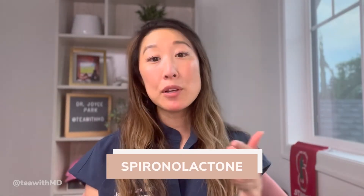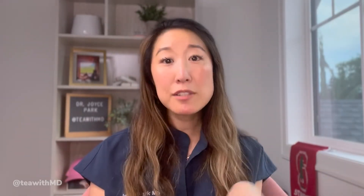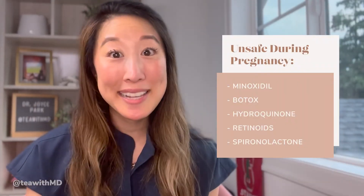While on the topic of acne treatments, let's talk about spironolactone — my treatment of choice for women with hormonal acne. Spironolactone works by blocking the male hormone receptor. Because of how it works, we cannot use it during pregnancy — it can cause feminization of a male fetus. Any woman thinking about getting pregnant or who is pregnant cannot be on spironolactone. I also require birth control if I'm prescribing spironolactone.